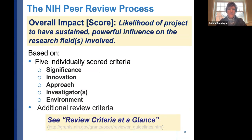The overall impact score reflects the likelihood of your project to have a sustained, powerful influence on the research field. It's based on five scored criteria: significance, innovation, approach, investigators/team, and environment — plus any additional review criteria explicitly noted in the funding opportunity. You can access the review criteria guidelines through a hyperlink provided — it's a very useful resource showing exactly what reviewers are scored on.